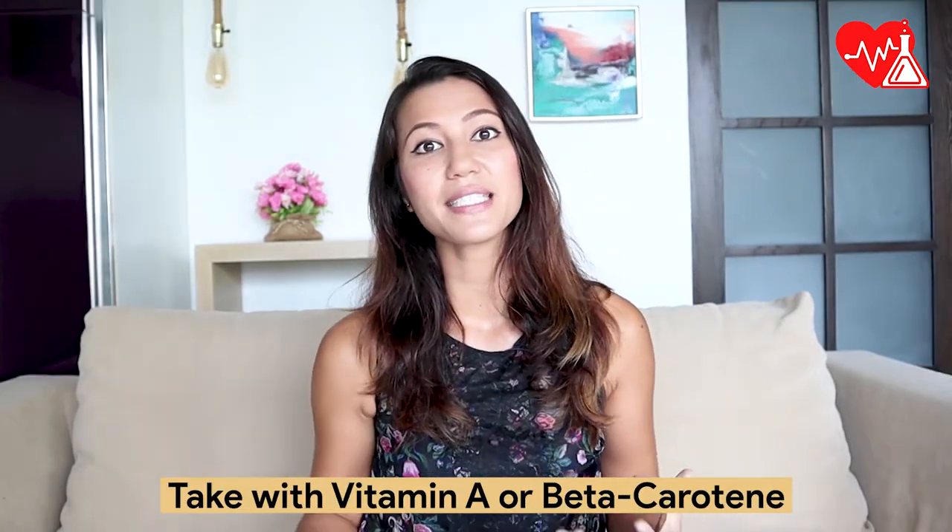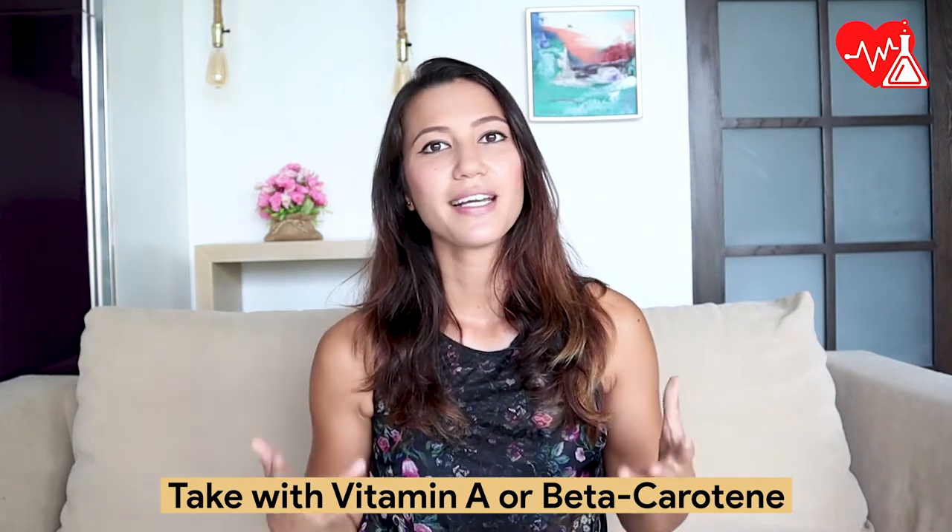Vitamin A and beta-carotene help with better absorption too. These vitamins can be found in carrots, sweet potatoes, spinach, kale, and apricot.